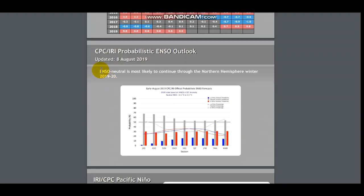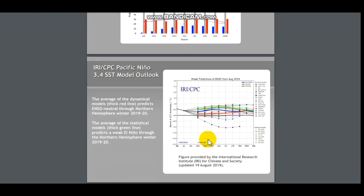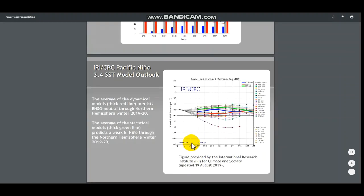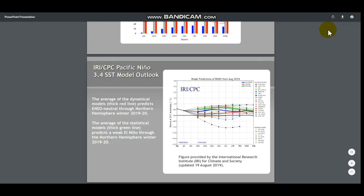You can see ENSO neutral is most likely to continue through the northern hemisphere winter 2019–2020. I wouldn't say most likely yet — I want to be confident, but these things are updated for a reason. I would say ENSO neutral through the northern hemisphere fall will be almost 100% likely. However, for the wintertime, we may be looking at a La Niña pattern. And we'll be going to the second Thursday of September soon enough, in around two weeks, and I think we'll start shifting some of these models to the south.